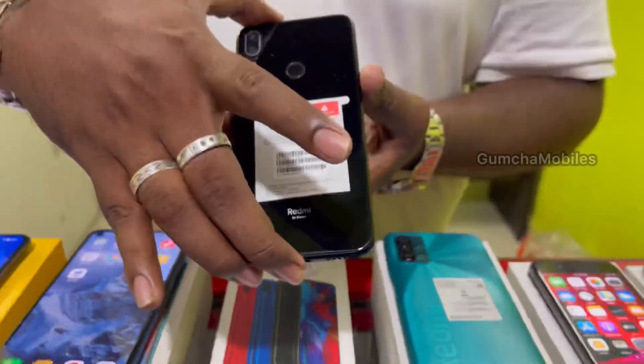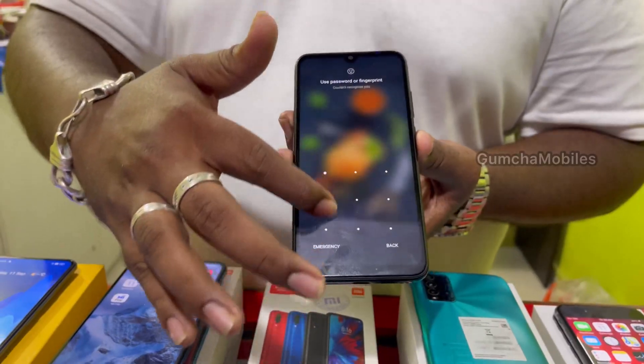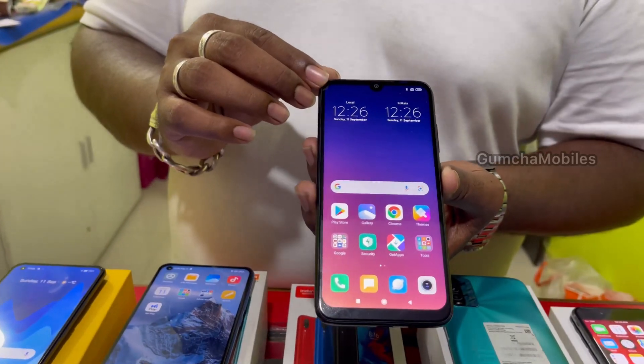Next model is Redmi Note 7S. It has 64GB storage, full kit box, 4000mAh battery, neat condition. Price is ₹7,000.